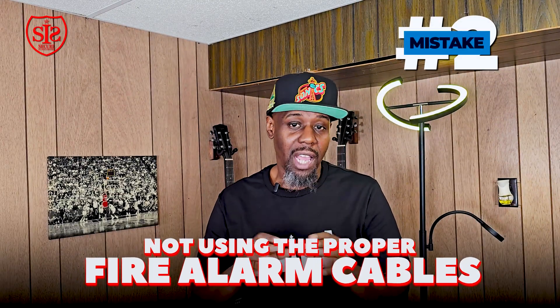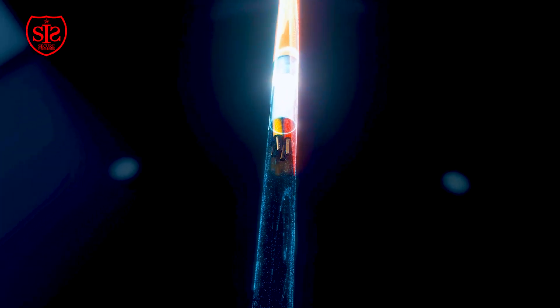Mistake number two, which I see constantly in the field, is not using the proper fire alarm cable. No matter where you are in the state, you have to use power limited fire alarm cables. According to Article 760, the cable must be rated at 300 volts, have the proper fire alarm markings, and use the correct cable gauge. Don't intermingle cables — using 14 gauge supplying power on a data circuit can disrupt the whole loop and possibly blow out the CPU. Use the wiring designed per the approved plans.